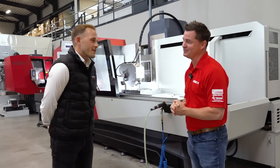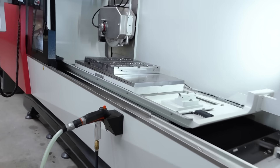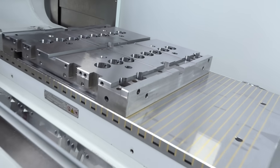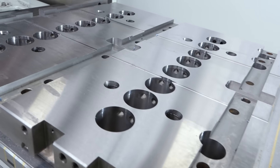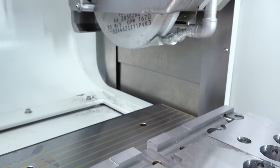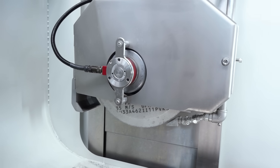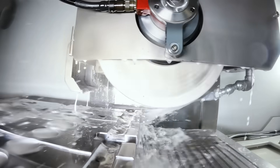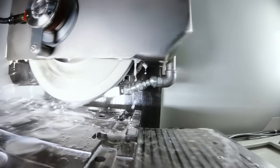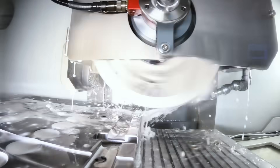Construction: the operator is very close to the chuck, so it's easy to load and unload parts. These are very rigid machines — we build only cast iron machines, we don't mix any materials. We have a long base, our table never goes over — there's no overlapping when it goes left and right. We have a moving column, which makes the machine really, really rigid.